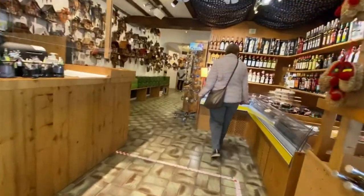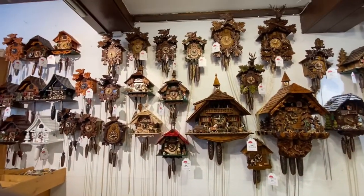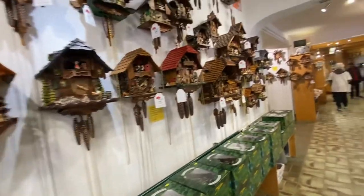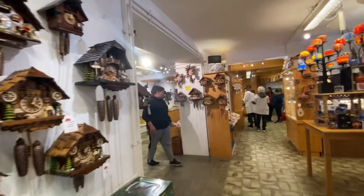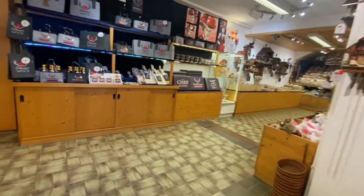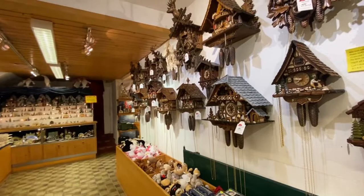That was one of the main reasons for coming to Germany — to buy a cuckoo clock. There are so many, and they are so beautiful. These cuckoo clocks are made of lime tree wood, which is great for carving and great for decorative pieces. They have other things too, but my main interest is in the cuckoo clock.